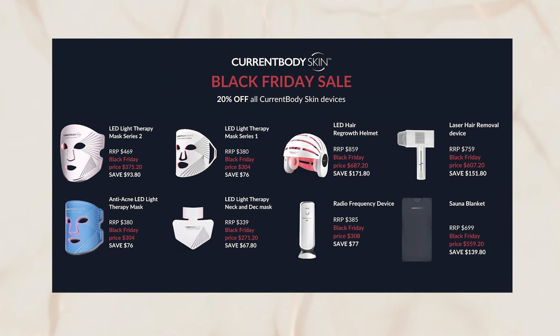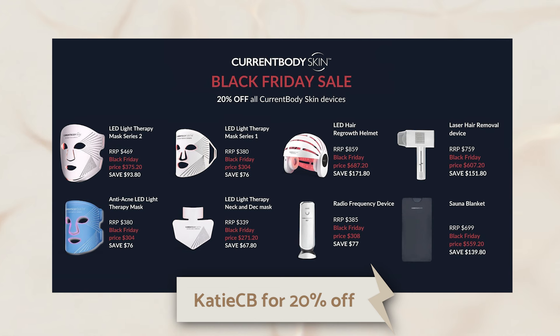In my last video, I shared my top Black Friday sales picks along with my OE holiday gift guide. This included my favorite items to gift to friends and family, along with my own personal wishlist. One of my top picks in the Black Friday sales this year is the Current Body infrared sauna blanket. In today's video, I'm going to share how I integrate it into my weekly wellness routine. For this Black Friday, Current Body is offering 20% off when you use code KATIECB — normally $699, now available for under $560, giving you nearly $140 off.